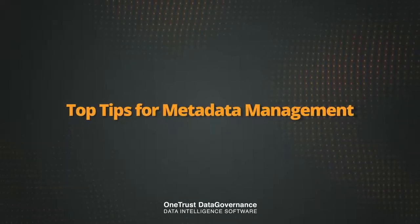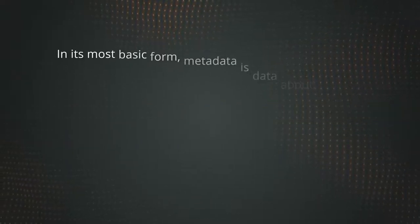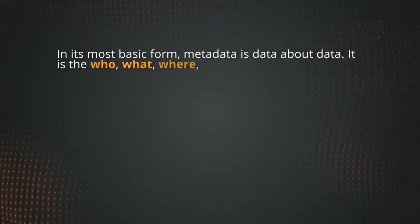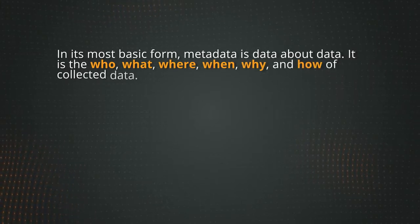Top Tips for Metadata Management. In its most basic form, metadata is data about data. It is the who, what, where, when, why, and how of collected data.